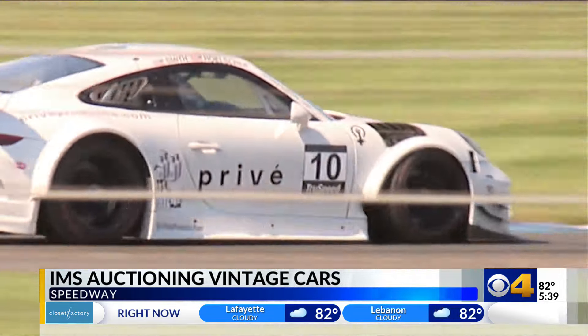The cars will be auctioned off in the next few months ahead of the museum's grand reopening in April. For now, reporting inside the museum, Hannah Fullman, CBS 4 News.